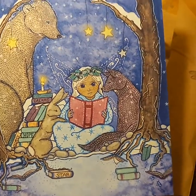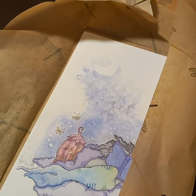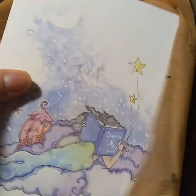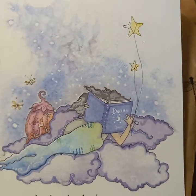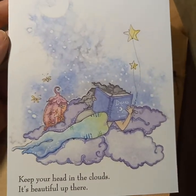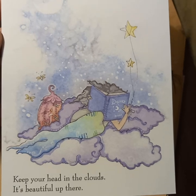You can definitely see her inspiration of fairy tales. Here is another one — dreaming — and another reading. It says "keep your head in the clouds, it's beautiful up there."